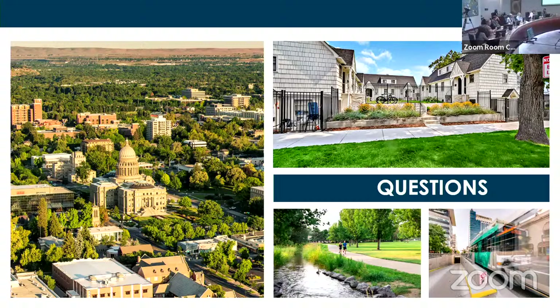When we get ADU proposals we usually see one of two things: someone building a new ADU who has to meet all the new setbacks, or — especially on the central bench, north end, and east end where houses are older — a pre-existing garage or structure that's out of compliance. Is there any difference when people are applying for a new ADU that must meet all setbacks versus converting an old existing structure that may be non-conforming?